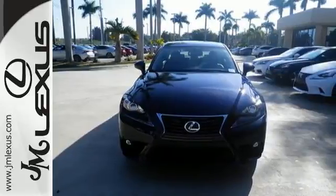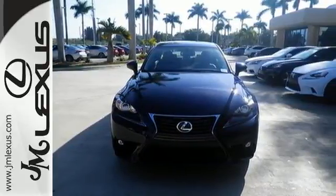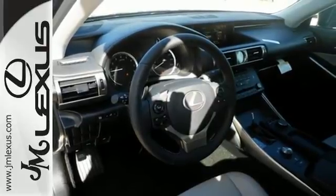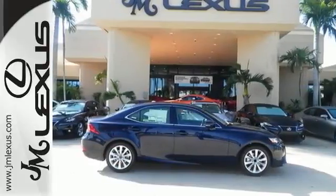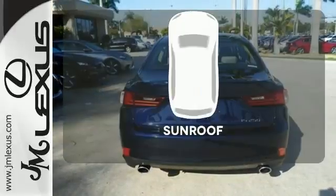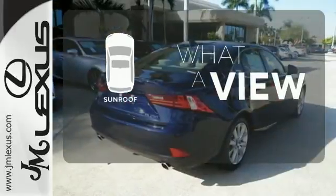Enhanced Bluetooth and voice command let you call the shots as you explore the possibilities of drive mode select. With Lexus Enform, Lexus Display Audio, and the power moonroof, you're open and connected to the world you're actively reinventing. The sunroof gives you fresh air for your drive.